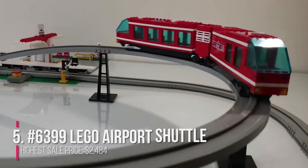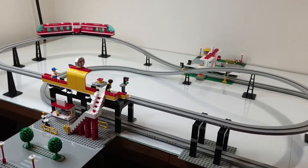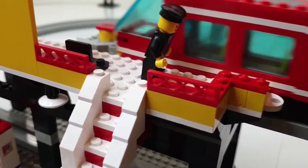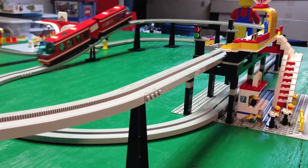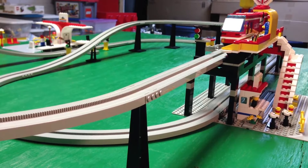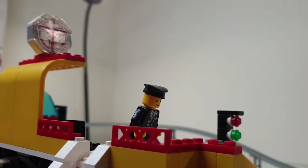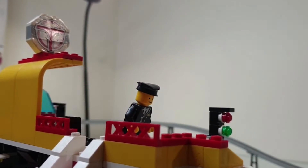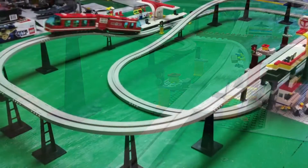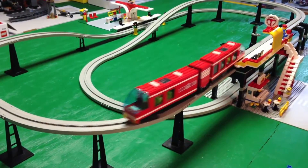Number 5: Number 6399, Lego Airport Shuttle. Highest sale price: $2,484. If you were a kid in the 1990s, you may recall Mattel's classic town collection, which included this hyper-realistic airport set. Because it was a one-of-a-kind monorail set with a looping track and a battery-operated train, this 730-piece model, which originally retailed for $140, sits alongside other monorail sets, such as the Futuron Monorail Transport System from 1987 and the Monorail Transport Base from 1994, both of which trade for over $1,000 on collector markets.